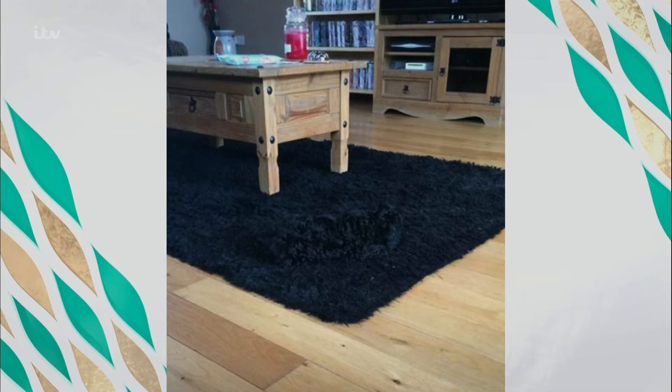Joe says here's my cockapoo when she was a puppy — we had to change the rug because we kept losing her! You really can't see her. I think she's on the front corner there — it's a slight change in color. Denise says Tinkerbell loves blending in with the teddy bears — which one is she?